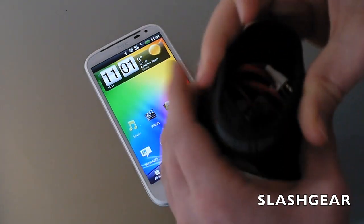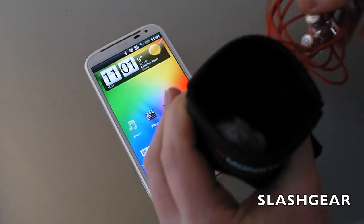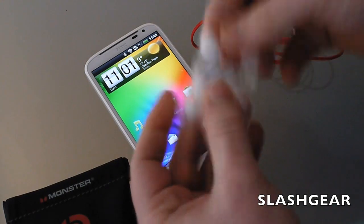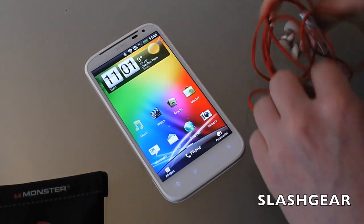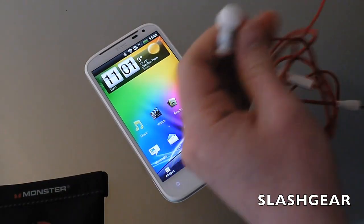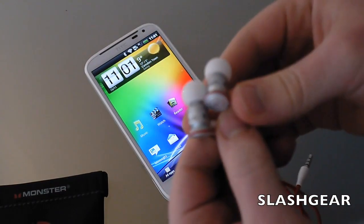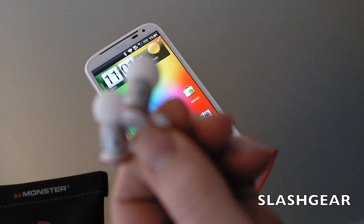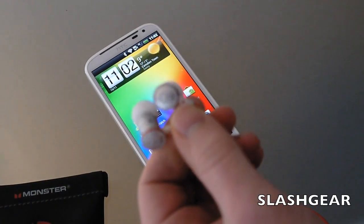You get a little pouch, and inside there's a variety of rubbery earbuds, a clip to attach the cable to your shirt, and the usual brightly colored headphone cable. The earbuds themselves use Beats Audio technology.